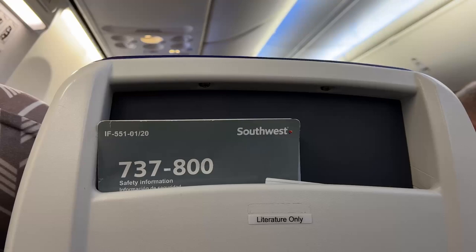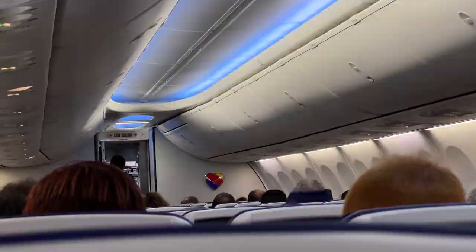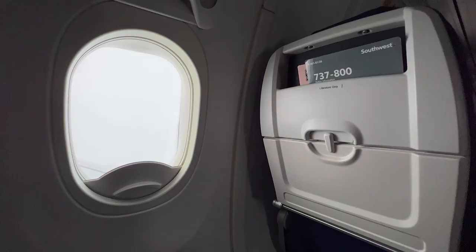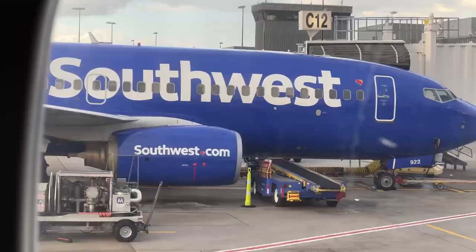I managed to score seat 15C which has a missing seat next to me because it's an exit row seat. We're flying a 737-8 and it was a pretty uneventful flight until we hit some turbulence over Alabama. Turbulence was pretty bad but the pilots did an awesome job and we got to where we wanted to go — Atlanta.